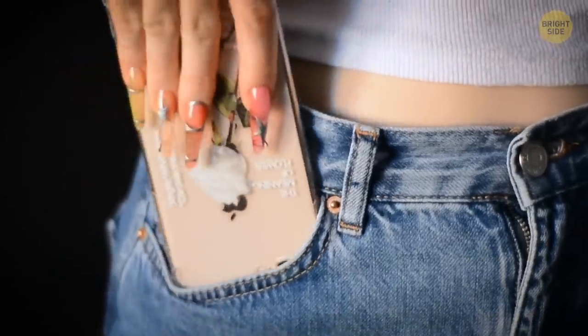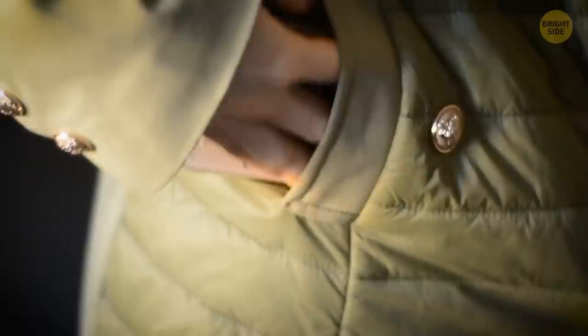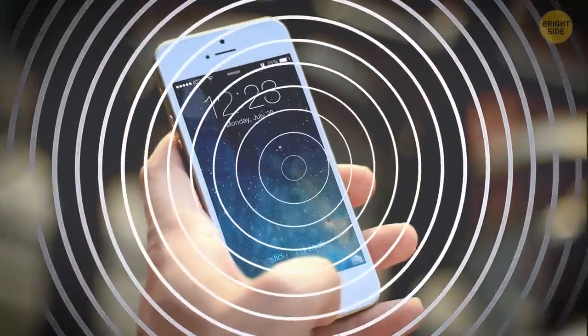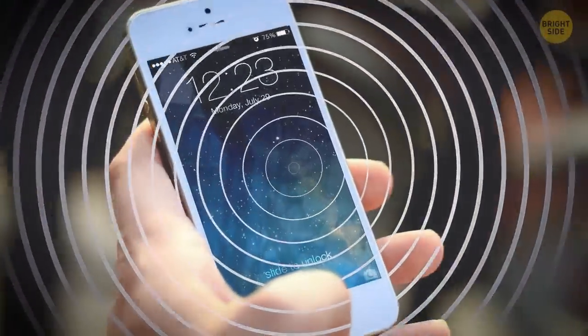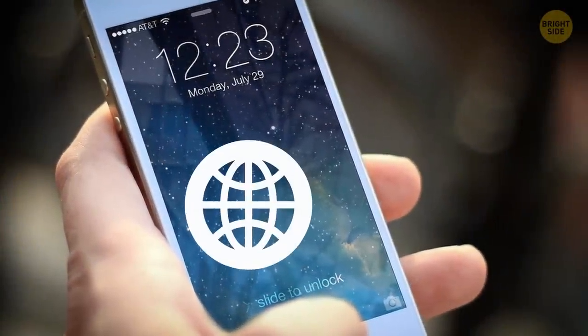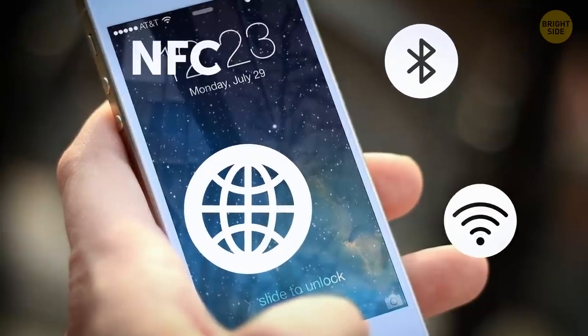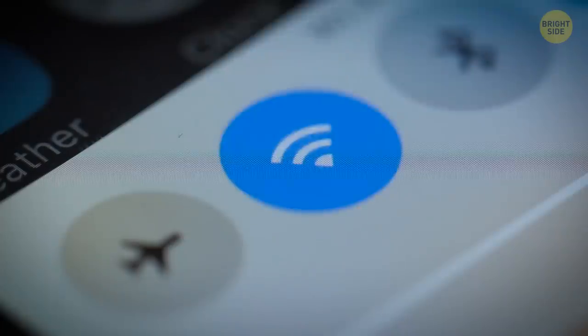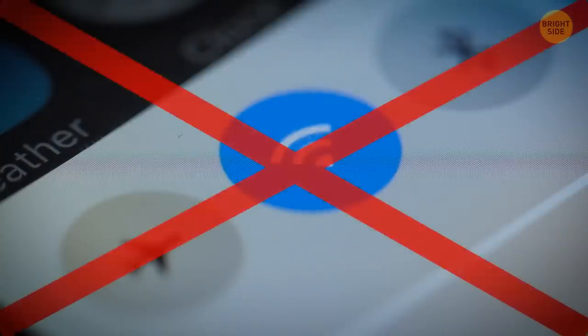Pockets are one of the worst places to keep your phone. You can lose it, accidentally sit on it and crack the screen, or get radiated. The phone has a full range of signals that are not good for our health — mobile data, Bluetooth, Wi-Fi, and NFC. By the way, don't use public Wi-Fi if you don't want to leak your personal data.